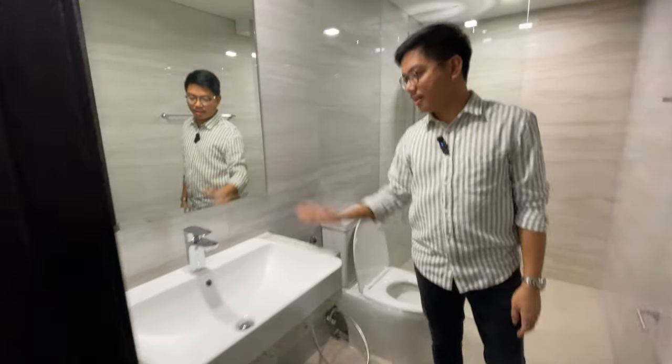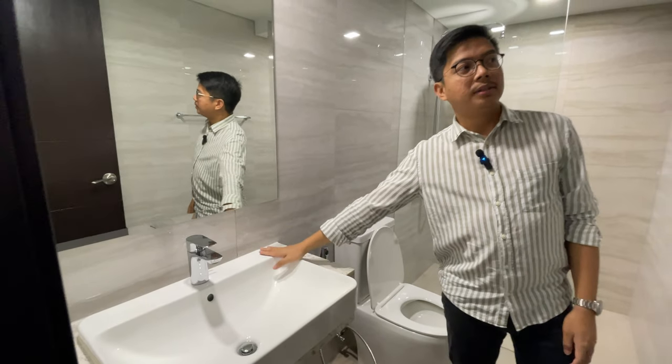And here's the mirror and the sink — both are included.